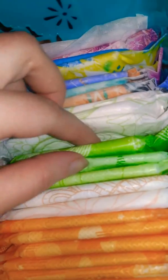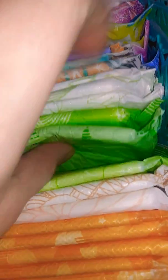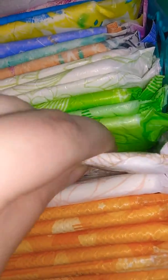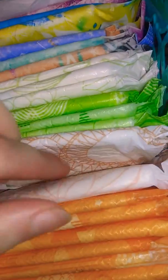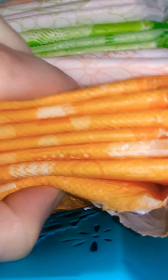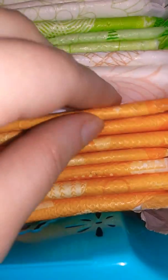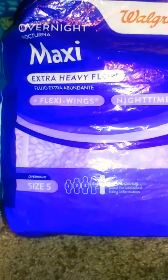I have Always Active pads. Then Always Long Super Pads with wings — nine hours. Then Always Active Overnight Pads. I have Always Active Ultra Thin Pads with wings, a fresh panty pad, then an ultra thin overnight pad. Then I have Always Ultra Thin Overnight Pads size 4. Then next I have some Maxi Overnight Pads heavy flow, and Always Overnight Maxi Extra Heavy Flow Pads.